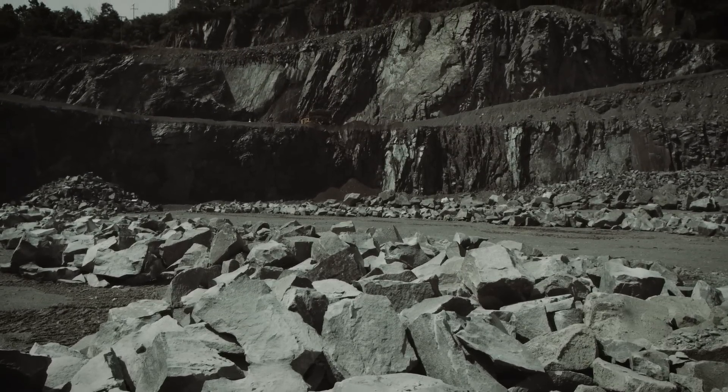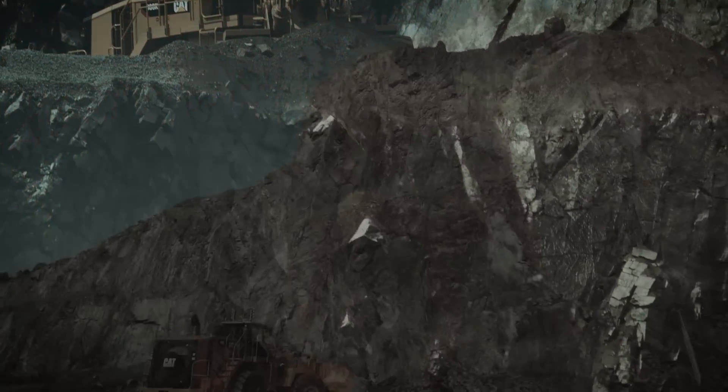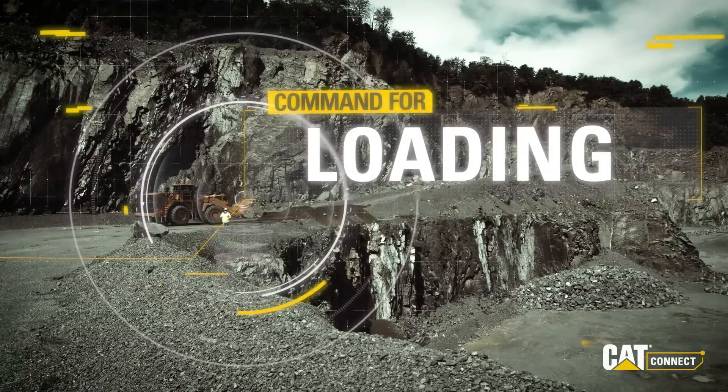What if there was a way your operators could continue working, allowing you to use a loader where a loader is needed, in spite of the safety risks? With CAT Command for Loading, there is.